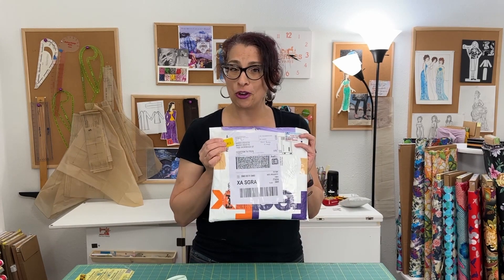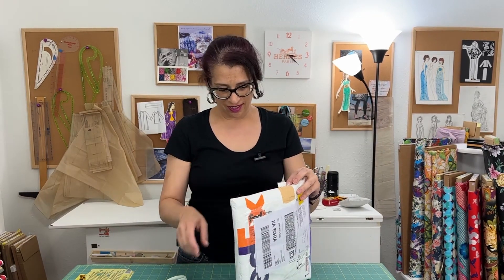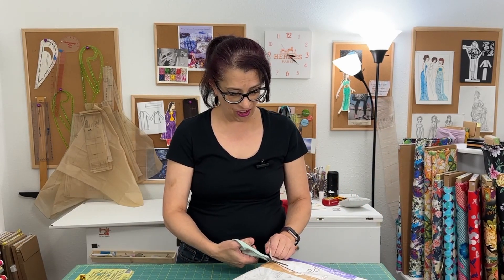I ordered this on April 3rd and it arrived on April 10th, which was a lot faster than I anticipated. With the regular free shipping included they said it wasn't going to get here until the end of the month, so I was really excited when this showed up on my doorstep on Monday afternoon.